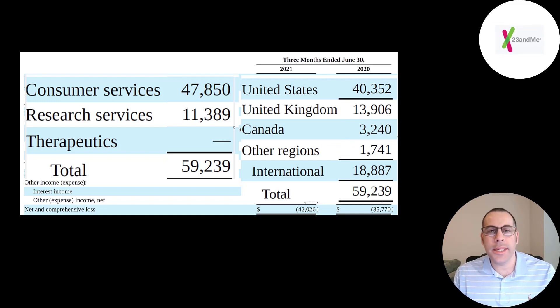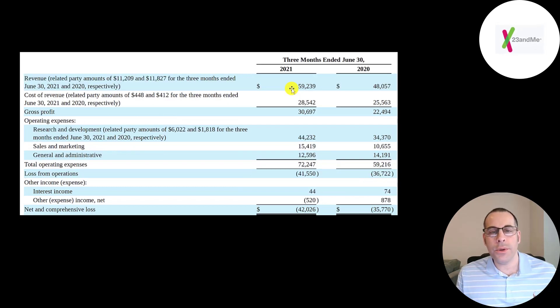The great thing about this company is it's really scalable — they can sell their products all over the world with minimal costs. Below revenue is cost of revenue, which includes the expenses directly related to generating revenue: preparing and mailing the kits, payroll, and the cost of scientists analyzing the DNA. Revenue minus cost of revenue gives gross profit of 31 million in Q2, up from 22 million last year. They spend 44 million in R&D, 15 million in sales and marketing, and 13 million in general and administrative expenses, resulting in negative operating income each quarter.